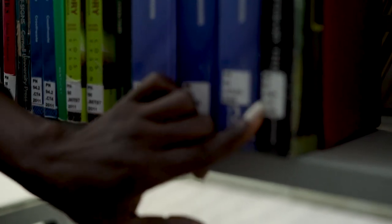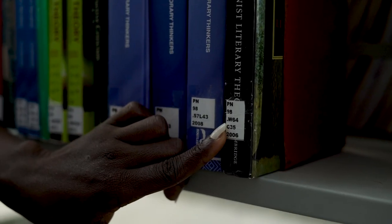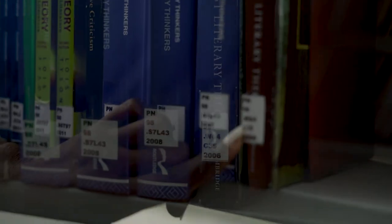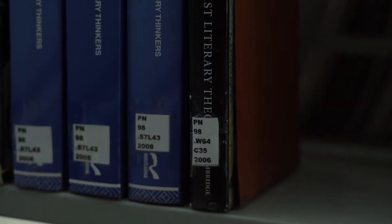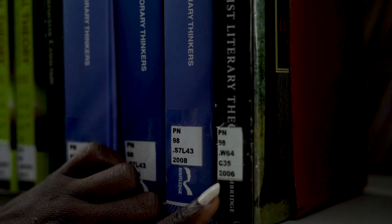This is W. We need to be sure this is the book — the call number here says PN 98.W.64 C35 2006. This is the book we are looking for.